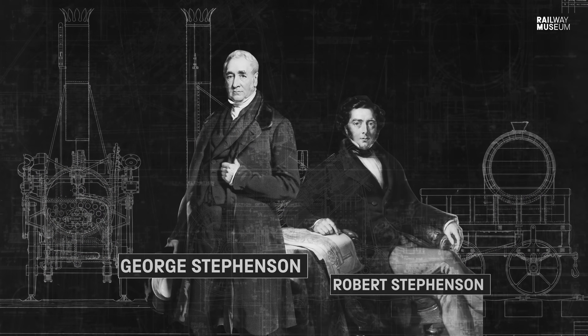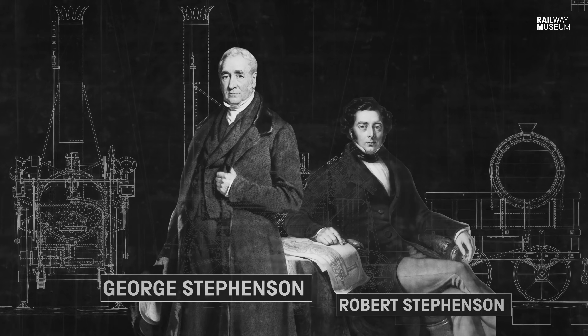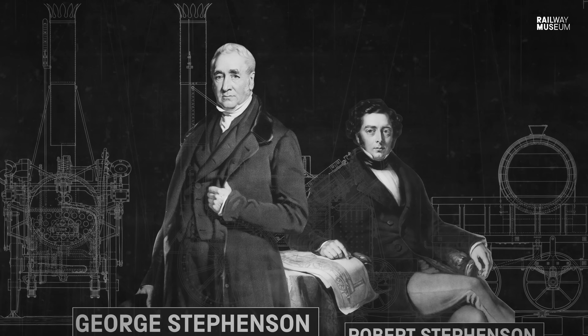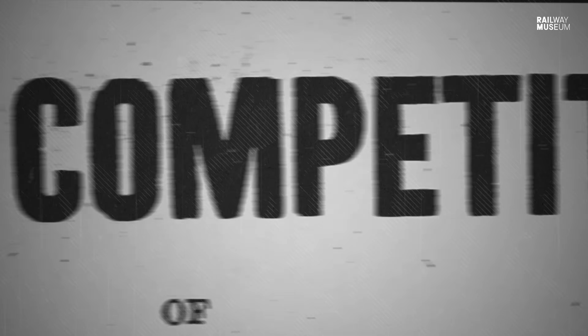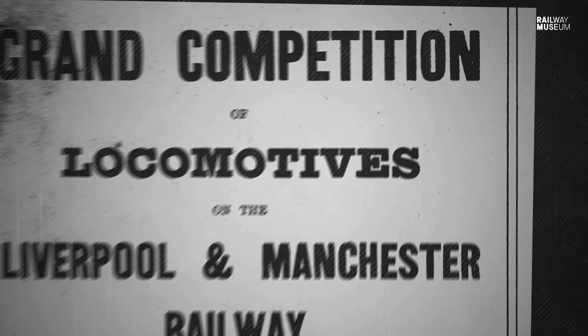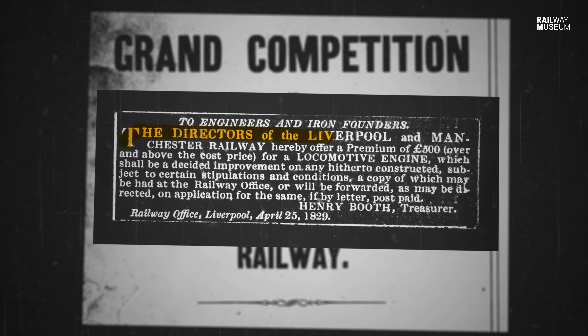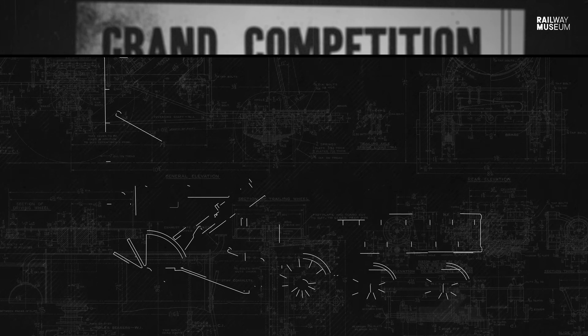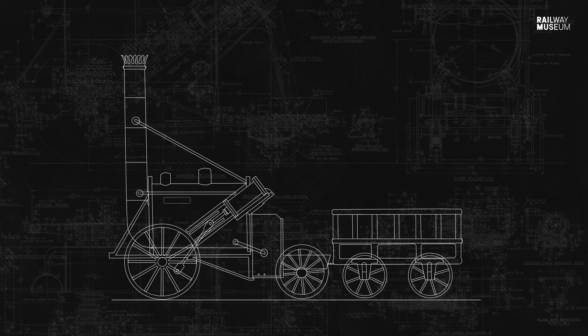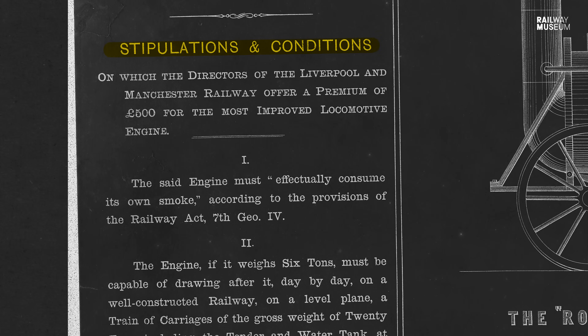So how does Rocket come to be? Rocket is built by George and Robert Stevenson in Newcastle in 1829 to take part in the Rainhill Trials. The Rainhill Trials was something put together by the promoters of the Liverpool and Manchester Railway to prove whether locomotives were the best option for their railway. This engine was made to run for a number of days in October 1829 under set conditions.